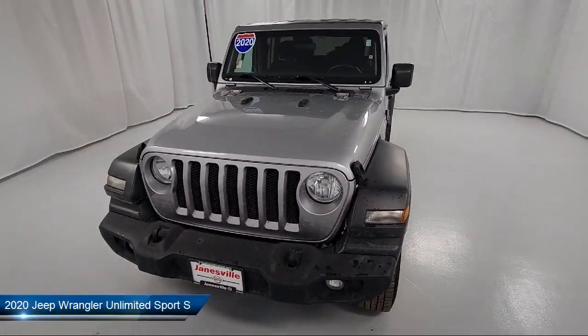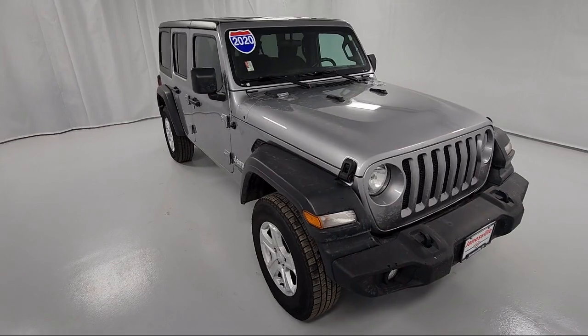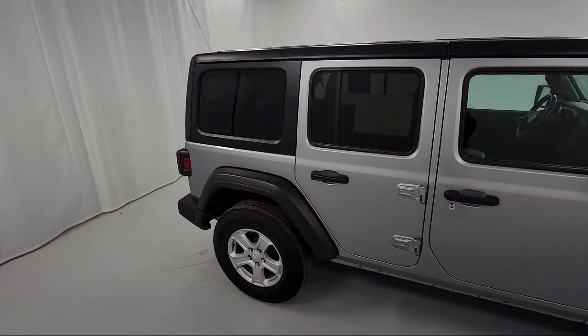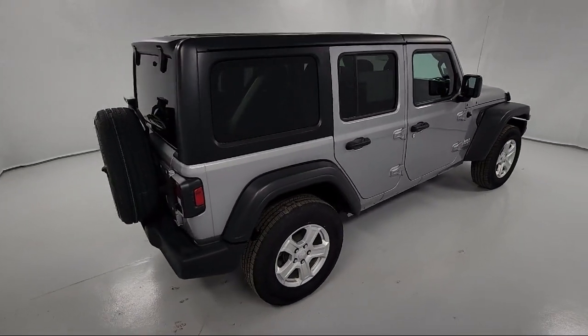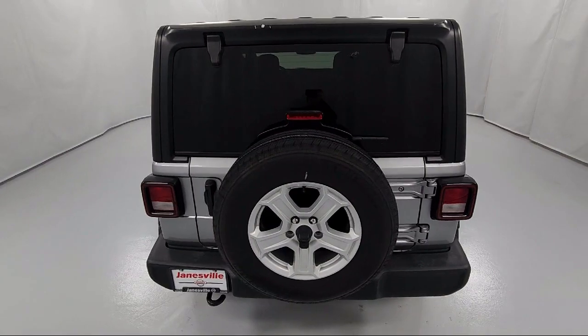It comes equipped with a convertible soft top, tow hooks, a 3.6 liter V6 24 valve engine, four wheel drive, auxiliary audio input, MP3 player, privacy glass, black cloth low back bucket seats, Bluetooth smartphone integration, passenger airbag, and has less than 55,000 miles on the odometer.